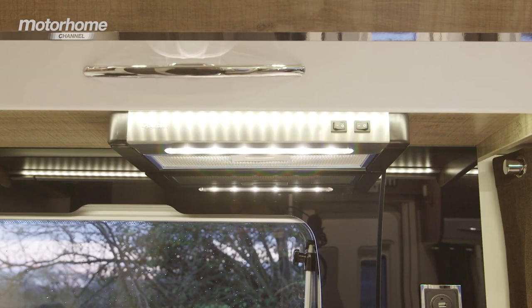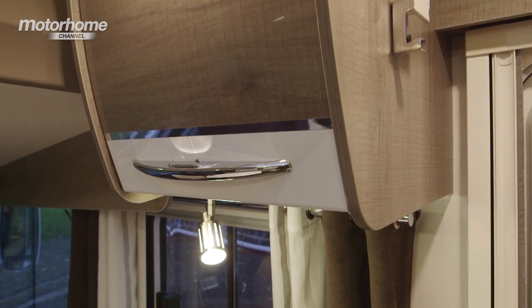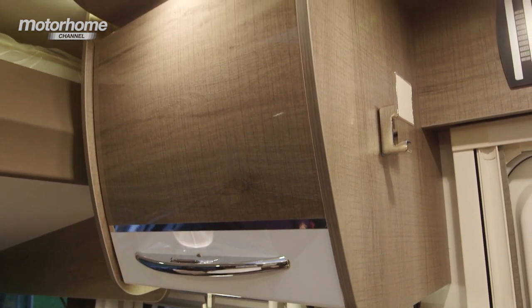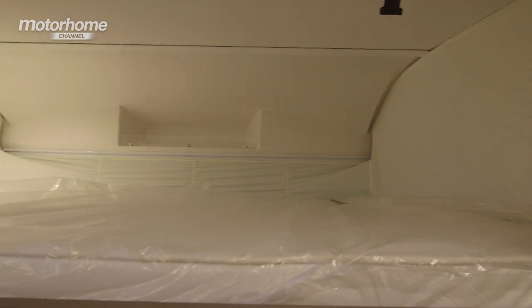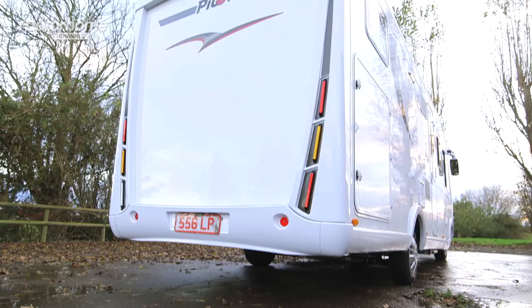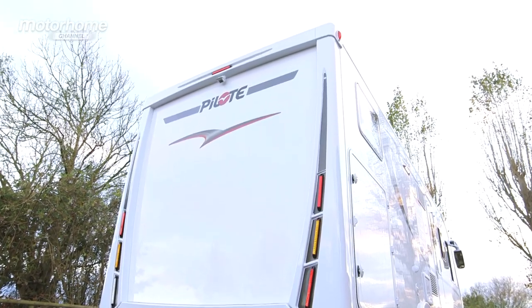There are no end of pleasing interior touches, including ambient lighting, nice furniture, good finishes on the cabinet work. We even have a manually operated drop-down bed up above, things like cruise control, air conditioning and even a reversing camera. That seems like pretty good value.